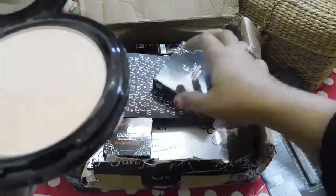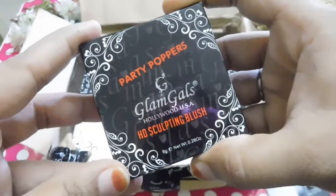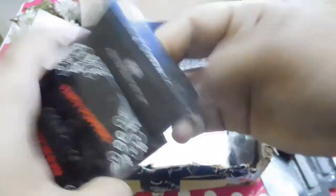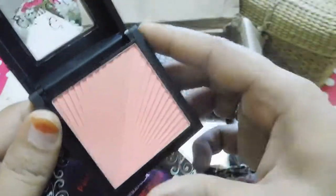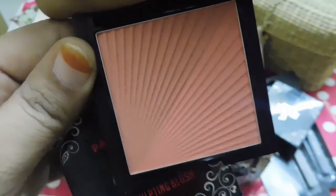The next product I have got from Glam Girls is their Glam Girls HD Sculpting Blush in Party Poppers. Let me show you the blush — it is really beautiful. This is how it looks. It has dual colors and I am really looking forward to this blush. It also has a mirror and a brush included.